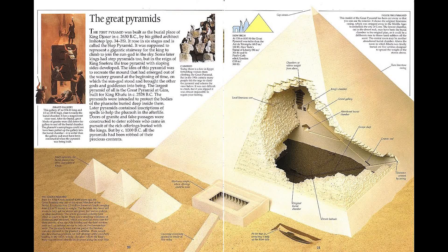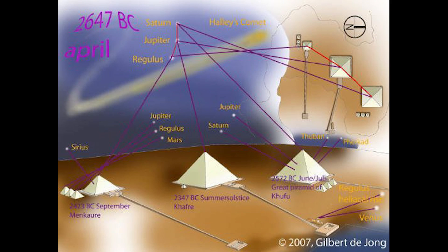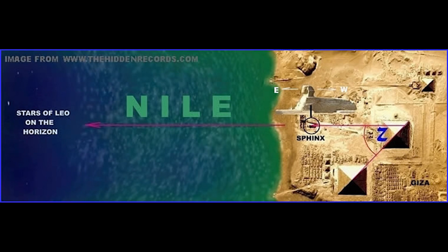He set up a type of muon detector known as a spark chamber underneath the pyramid. The idea was that a hidden chamber wouldn't be as dense as the rest of the structure — more muons would get through instead of being blocked, and this should show up clearly in the resulting image. And it worked as a proof of principle anyway; it seemed to indicate a void in the pyramid structure. Unfortunately, no hidden rooms were discovered. But muon tomography has been a popular imaging technique ever since.